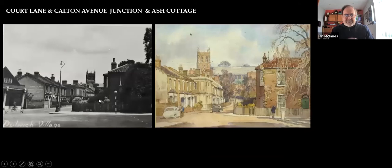A couple of shots looking up from the junction of what is now Carlton Avenue and Court Lane. Ash Cottage here. You can see St Barnabas Church up here. You can just see the shops on the corner — the later shops — so we know it's taken after 1922, probably about 1930. This is a painting showing the church and the spire. The spire comes in 1906 to 1908.